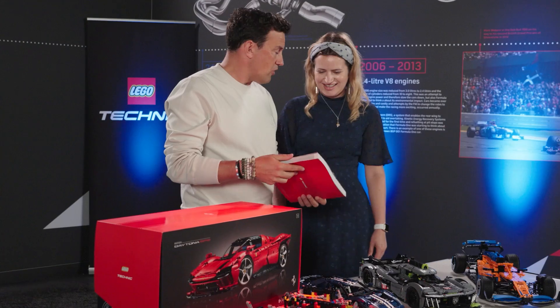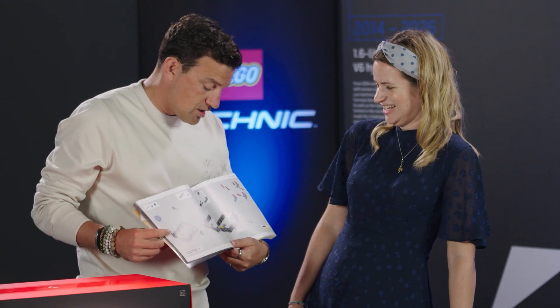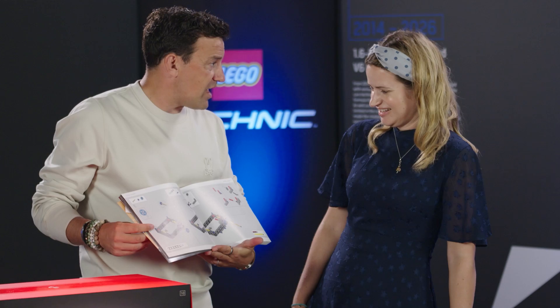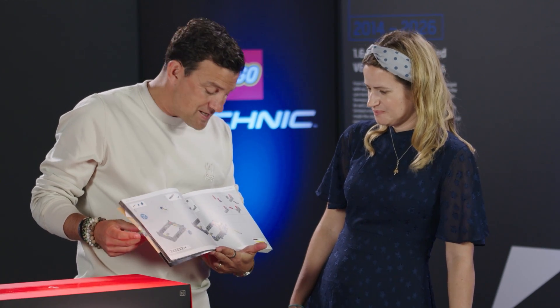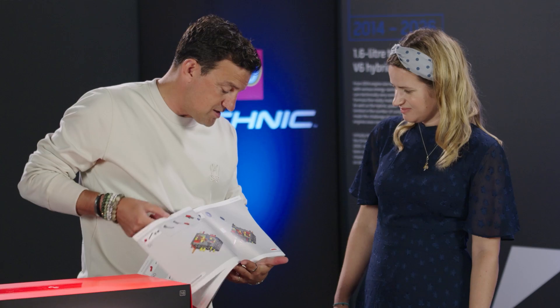One thing I've come to love about LEGO Technic are the manuals, which could be coffee table books in and of themselves. No words — so it's absolutely universal, internationally, piece by piece, part by part, step by step.